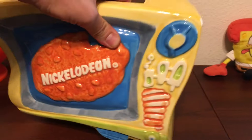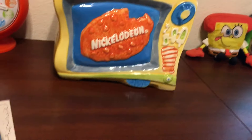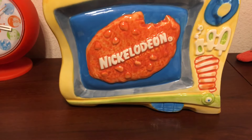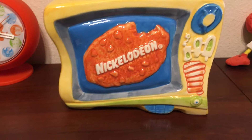This is actually a pretty cool piece to have in a collection, or just if you like Nickelodeon and Nick at Nite — you would definitely like this cookie jar. I don't know if I'd recommend putting cookies in it, seeing how old it is and how cool it is, but that's just me.